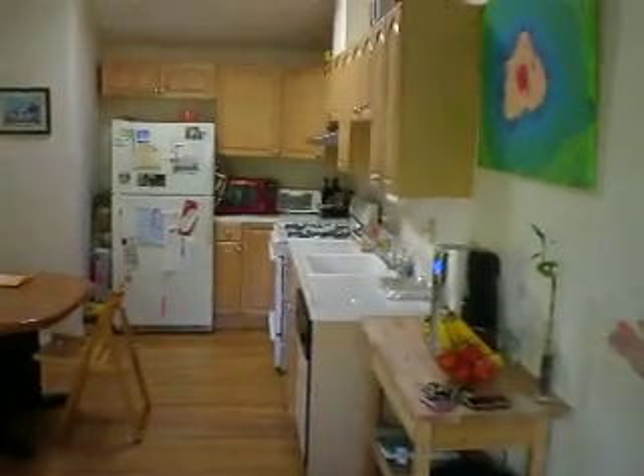Hello. Hi. This is our house. There's the kitchen. I'll walk around it.